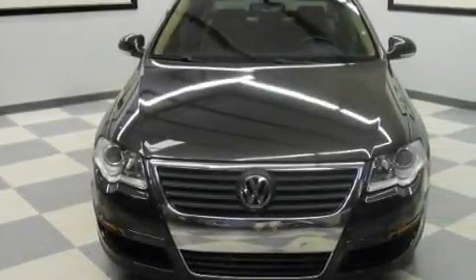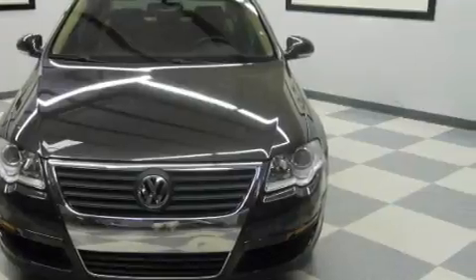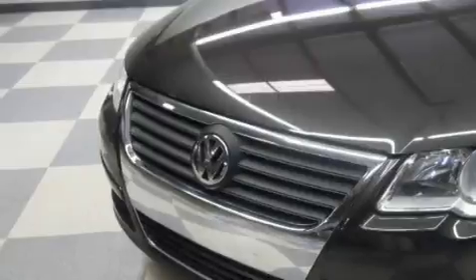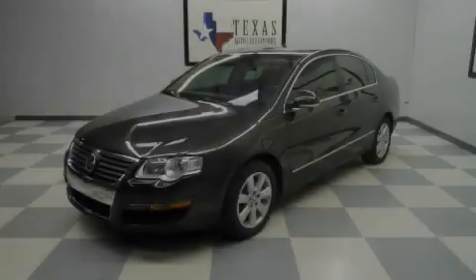And it's easy to see why this vehicle is an excellent choice. Not to mention that this Volkswagen qualifies for the Carfax buyback guarantee. We invite you to contact us today to learn more about this vehicle.